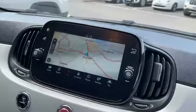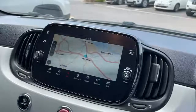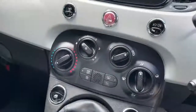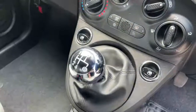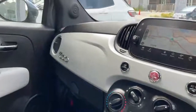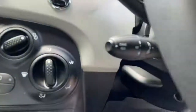Seven inch touchscreen with satellite navigation, radio, DAB, Bluetooth, Bluetooth streaming, Apple CarPlay and Android Auto. Air conditioning, five speed manual gearbox, USB port, matte silver dash, fixed glass roof and cruise control.